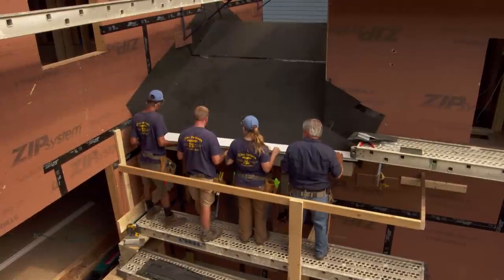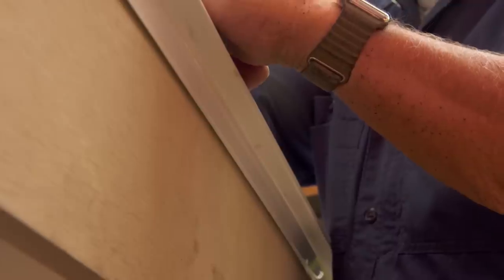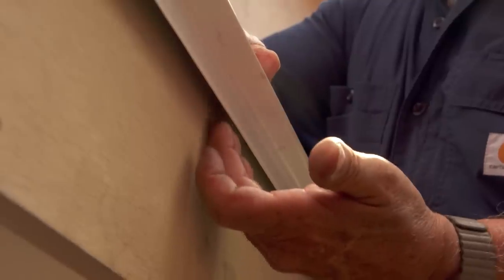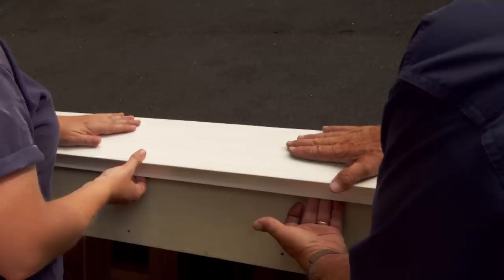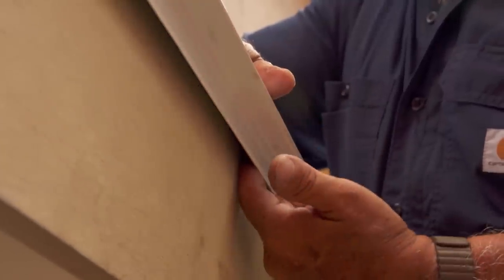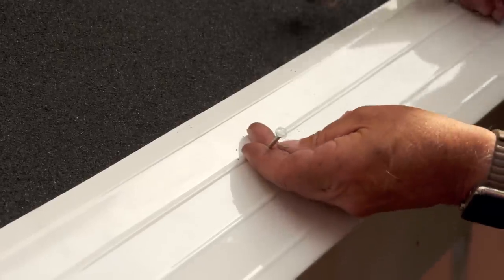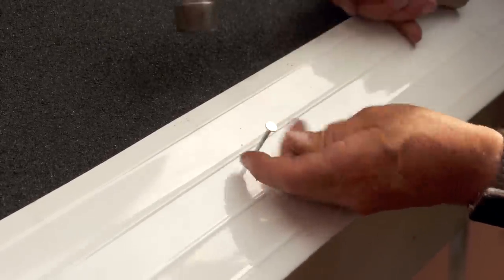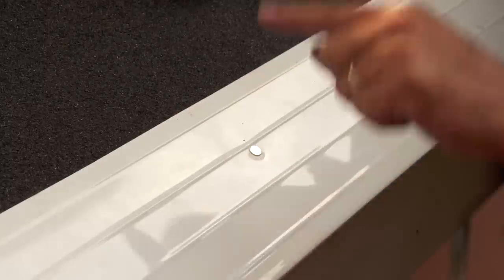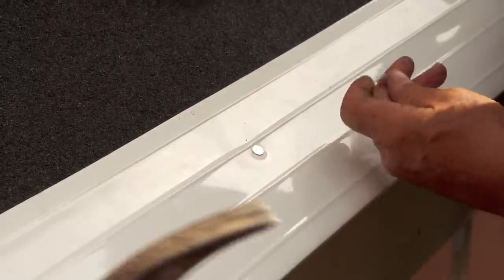Let me show you the way I like to do it. We're going to take the drip edge and slide it out, keeping it tight to the roof — slide it out enough so I can put my fingers in there. Pull my fingers out, and I have a space. Now I want to nail it, keeping the nail about in the center. That keeps our flashing laying flat. Nail it about every 16 inches.